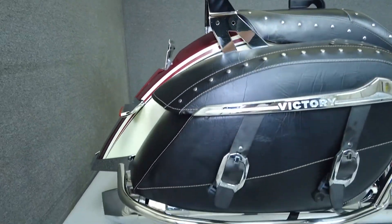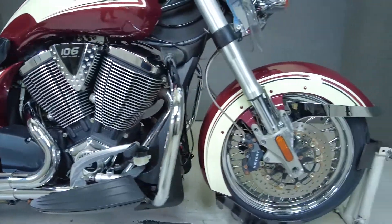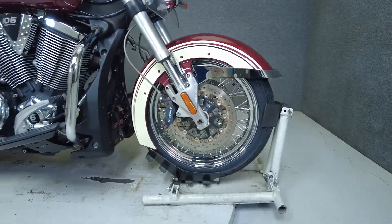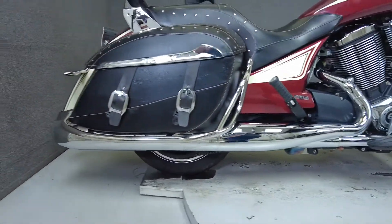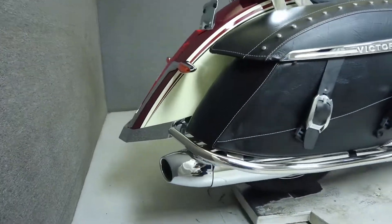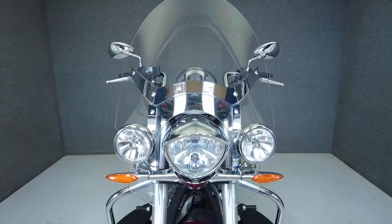The Crossroads Classic is a stylish cruiser that delivers impressive performance while offering torque capacity as well. Powered by a 106 cubic inch V-twin motor, the Crossroads puts 96 horsepower and 105 foot-pounds of torque through a 6-speed transmission. It weighs in at 772 pounds and has a 26.3-inch seat height.